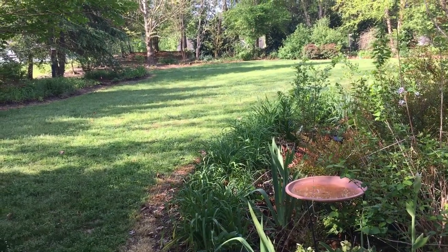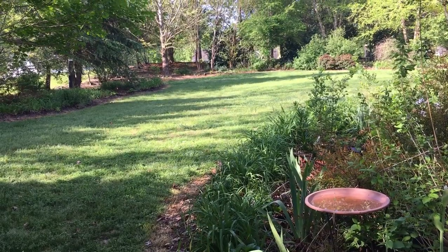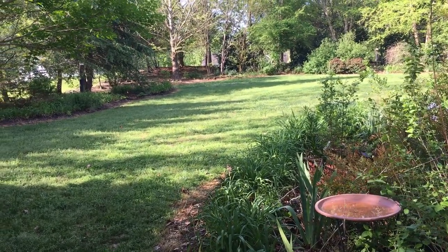It's Sunday, April 16, 2017, Easter Sunday. Here's a view of the front lawn. It's an absolutely beautiful day.